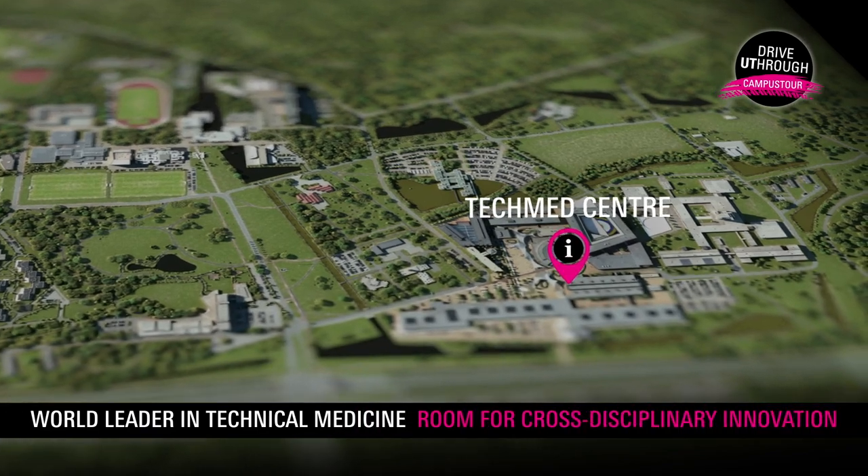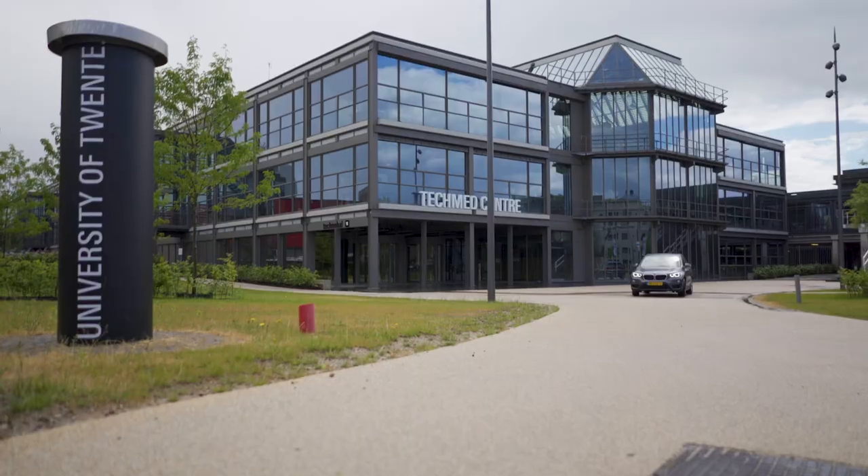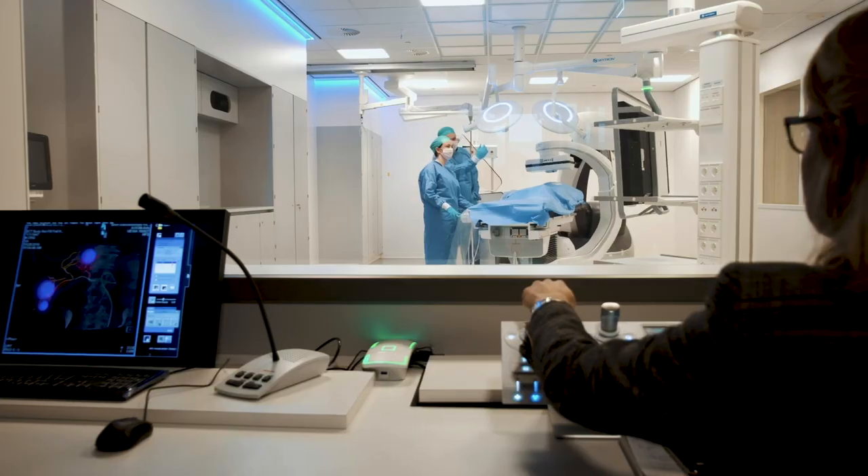On to the TechMed Center, where health and medicine meet engineering and tech in research and education programs of global renown.